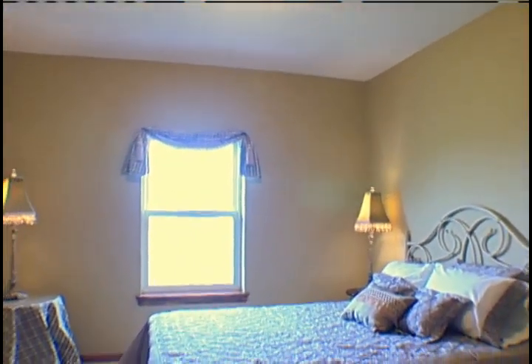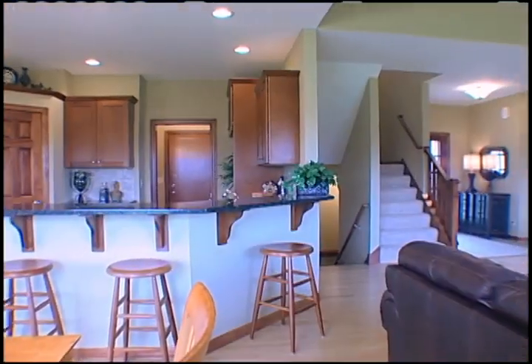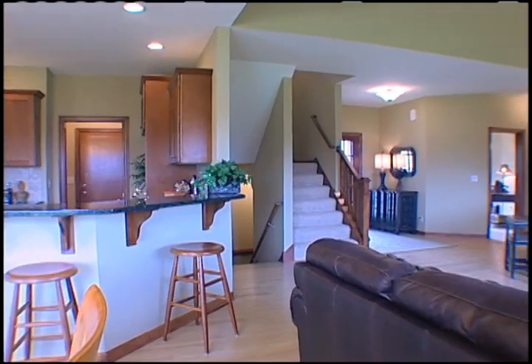Then you can use the extra space on the first floor for two extra bedrooms or an office, playroom, first-floor guest room, or finish it exactly as you want it now.